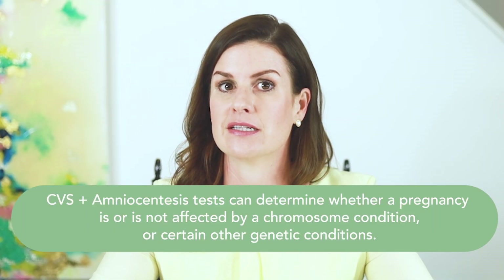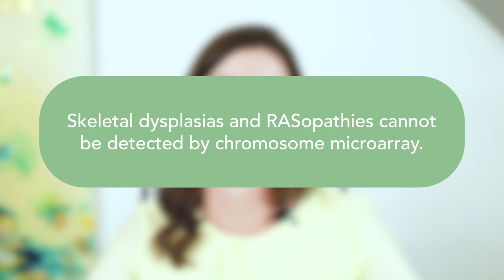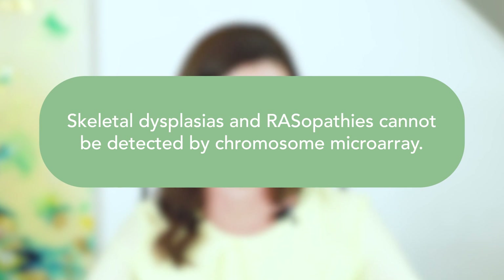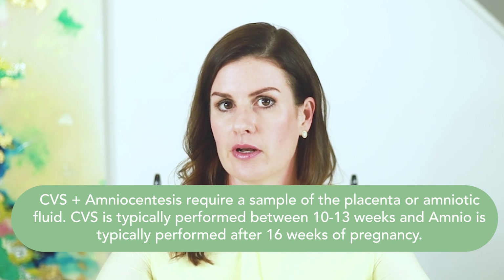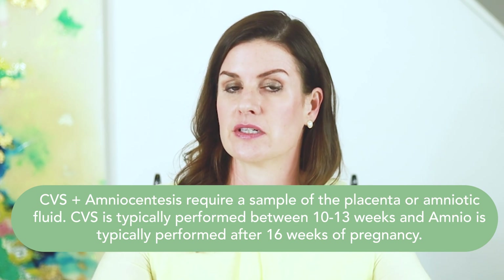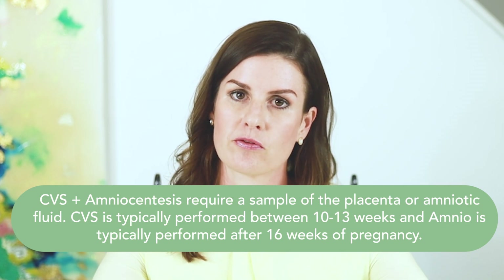CVS and amniocentesis can determine if a pregnancy is or is not affected with a chromosome condition or certain other genetic conditions. Both CVS and amniocentesis can examine all of a baby's chromosomes through a test called a chromosome microarray analysis. Testing for other genetic conditions, including rasopathies and skeletal dysplasias, can also be performed. These conditions are not detected by a chromosome microarray and require additional testing to be sent on the sample. CVS and amniocentesis require a sample to be collected from either the placenta or amniotic fluid by guiding a needle into the uterus with the assistance of ultrasound. CVS is typically performed between 10 to 13 weeks in pregnancy, and amniocentesis is performed after 16 weeks in pregnancy.